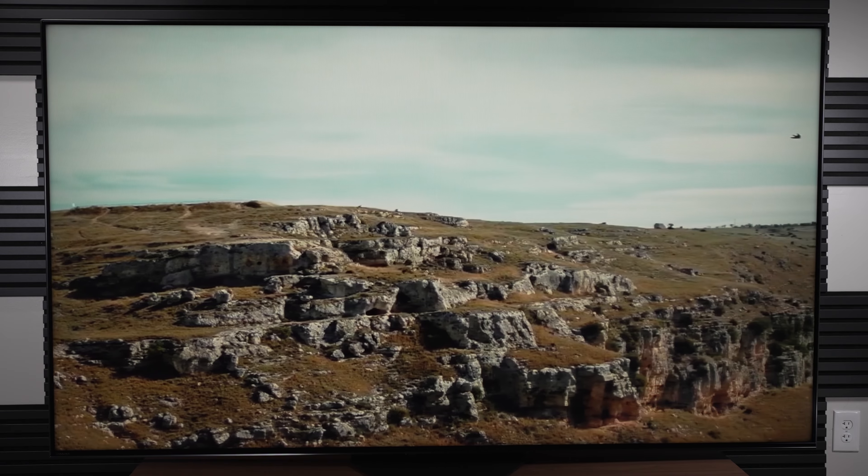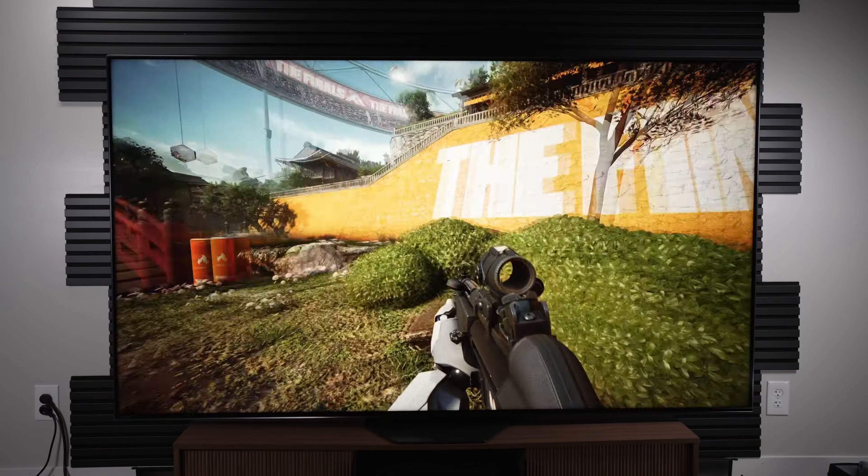Blooming can be an issue on this TV, as with roughly 1,300 local dimming zones, it does not have enough dimming zones to effectively suppress all blooming. You will see it from time to time in the form of potential haloing around objects in a very dark scene when the object is bright, or inverse dimming if it's trying to control and reduce the blooming — something that OLED just simply doesn't suffer from.